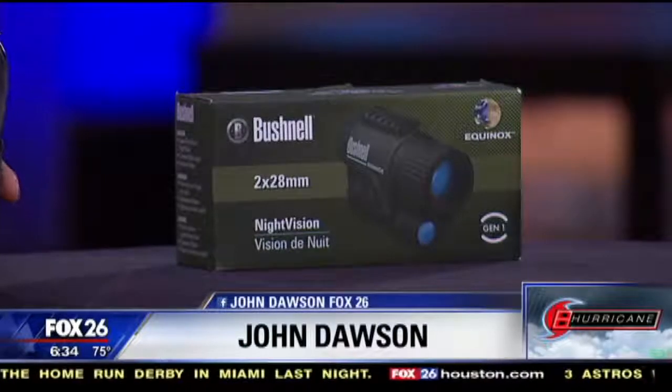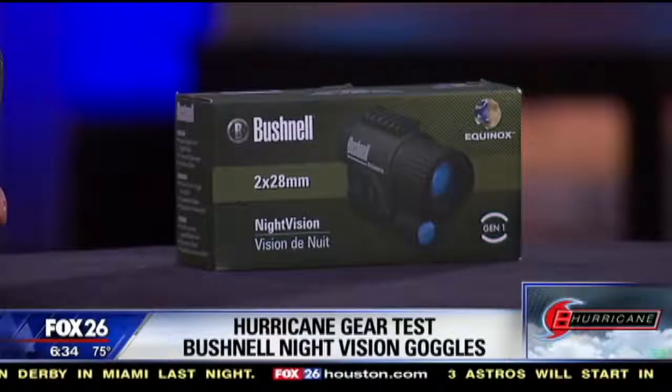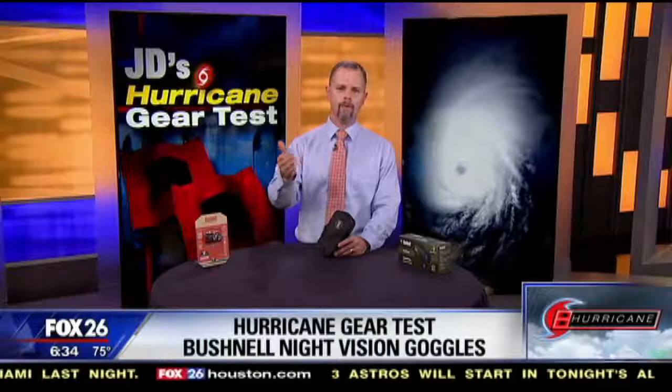Something new I heard about this year is including night vision devices in your hurricane kits, and I've got one made by Bushnell. This is an American company that specializes in optics and imaging. They're known for their scopes and binoculars, trail cameras, pretty much anything made for the outdoors that has a lens on it.